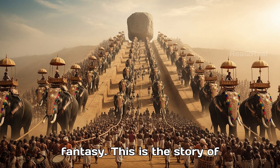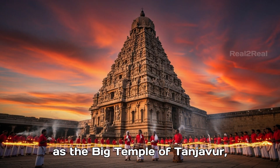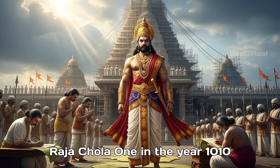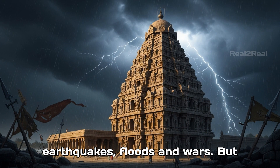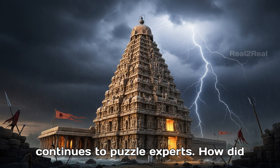This is not a fantasy. This is the story of Brihadishwarar Temple, also known as the Big Temple of Tanjavur, built by the legendary Chola king Raja Raja Chola I in the year 1010 CE. For over a millennium, this temple has stood tall, untouched by earthquakes, floods, and wars. But behind its beauty lies a mystery that continues to puzzle experts.